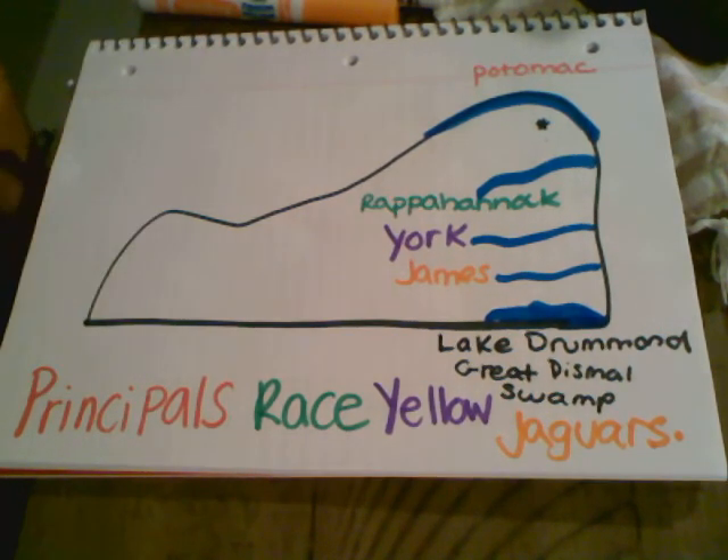Remember when you're doing this video that you can pause it at any time so that you can make your notes at your own pace. Make sure you get them done so you can share with your class tomorrow.